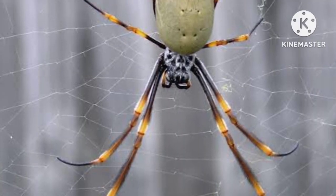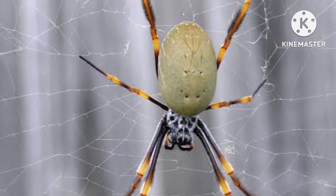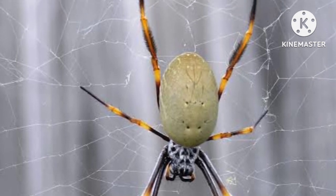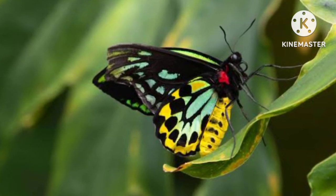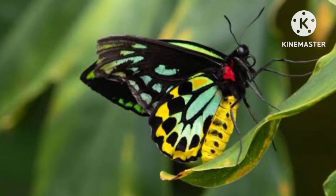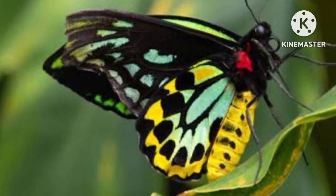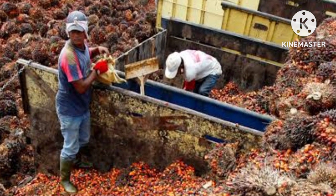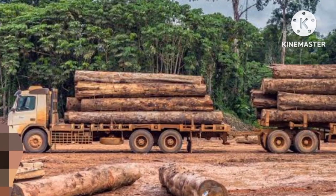The orb-weaving spider and several types of small birds are the only natural enemies of the Queen Alexandra's birdwing. The Queen Alexandra's birdwing is facing dwindling numbers due to the palm oil industry eating up its natural habitat, as well as logging and illegal trade.